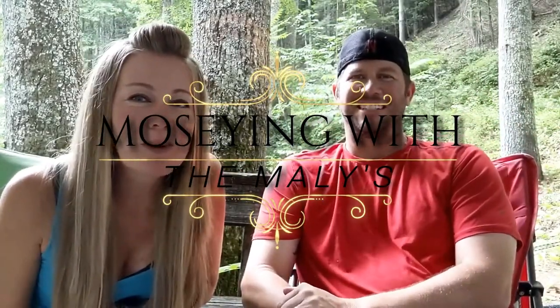Hi everyone, welcome to Moseying with the Mailies. I'm Danica and I'm Josh. Today we put together a list of the 10 to 15 things first-time RVers are going to need before they even get out onto the road. We wrote down a couple things — hopefully this can help out somebody that has never RVed before. It's a starter list, just the top things you'll need for your first trip.